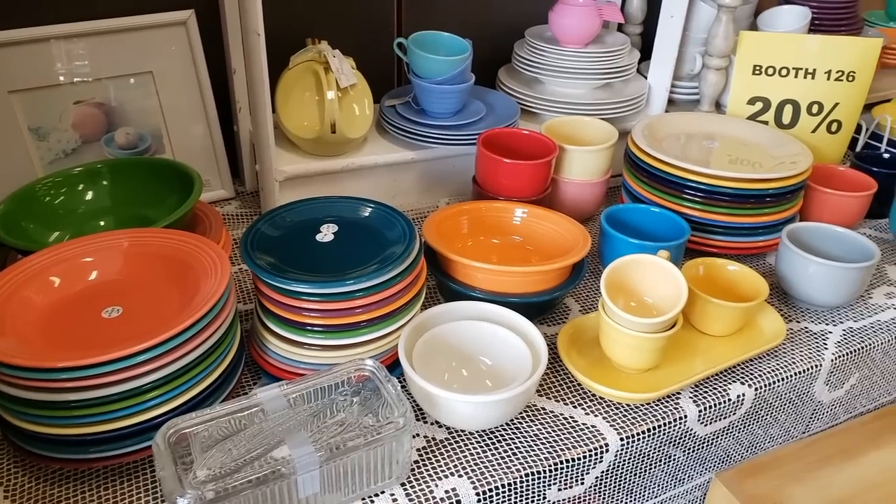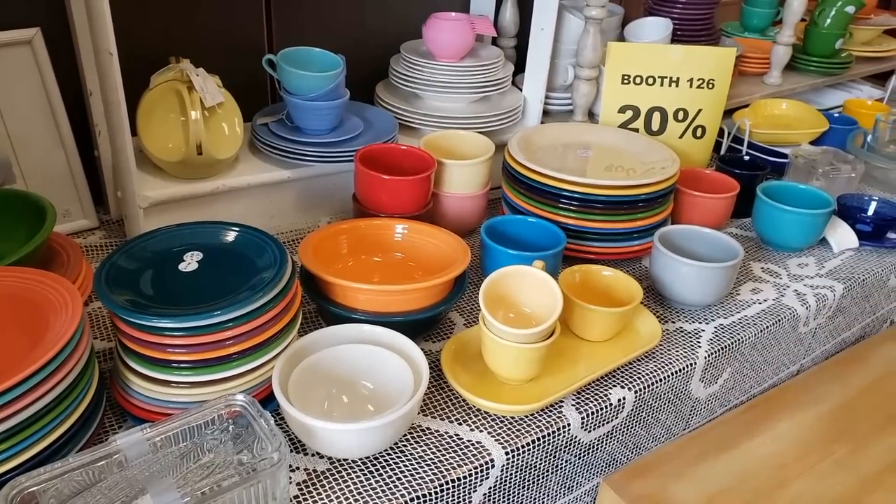I found several pieces of art here that I liked, and also some Fiesta Ware dishes that I loved. I have a thing for dishes and pops of color, apparently.